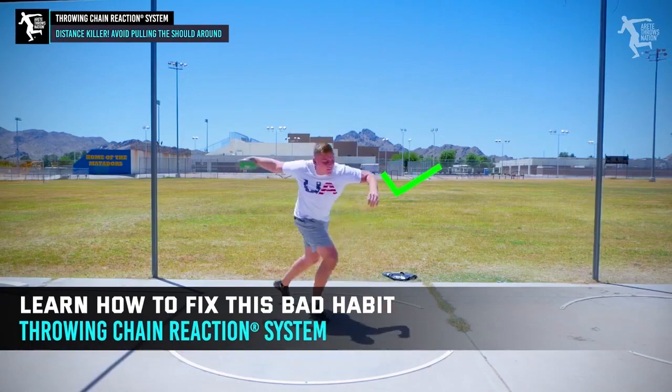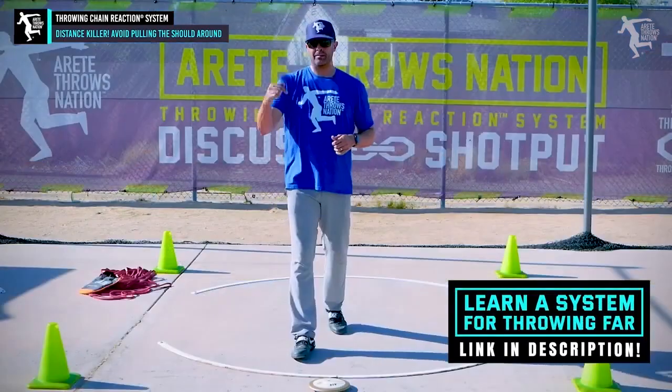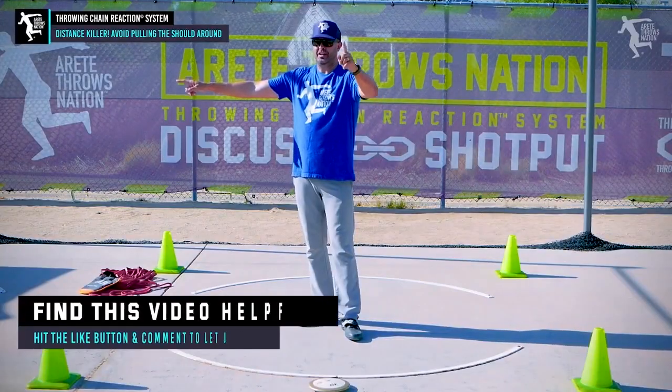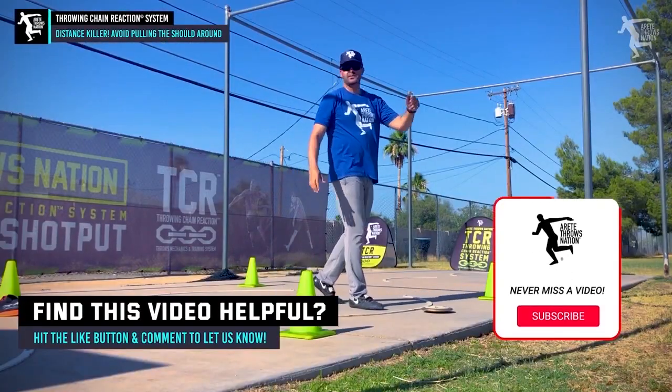If you want to know how to break it in more depth, check out our Throwing Chain Reaction program — links in the description. Hope you guys have a great day. If you enjoyed this video, give us a thumbs up and hit that subscribe button.